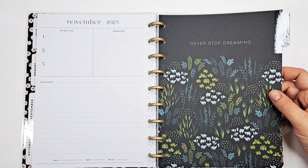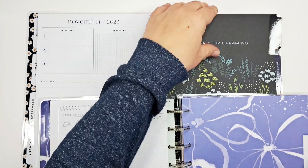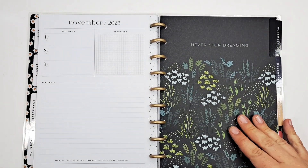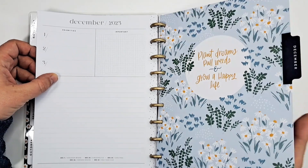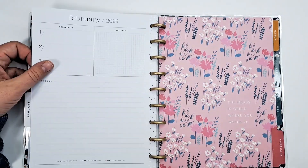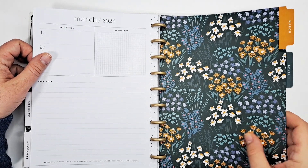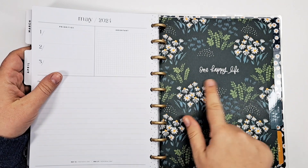Maybe I'm just making it up — let's see. 'Plant dreams, pull weeds, and grow happy life' — that's so cute. There's the gold Teeny Florals. 'The grass is green where you water it' — oh, that's cute. Another floral pattern — when I have ones like these I'd put a sticker on them to jazz them up. 'One happy life.'